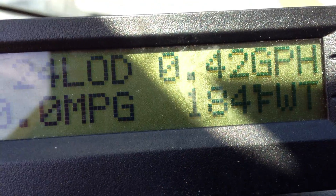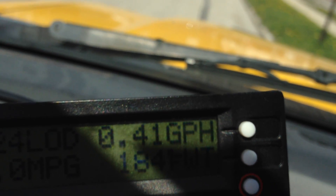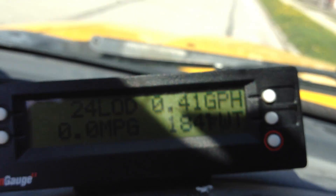At idle, I went over this once before — right now we're idling at 0.41 gallons per hour. Before I was normally averaging about 0.45 gallons per hour. We're at 184 degrees water temperature. Without the chip I'd hit about 0.43 gallons per hour; now with the chip I've actually gone as low as 0.37 gallons per hour once I hit about 190 to 192 degrees operating temperature.